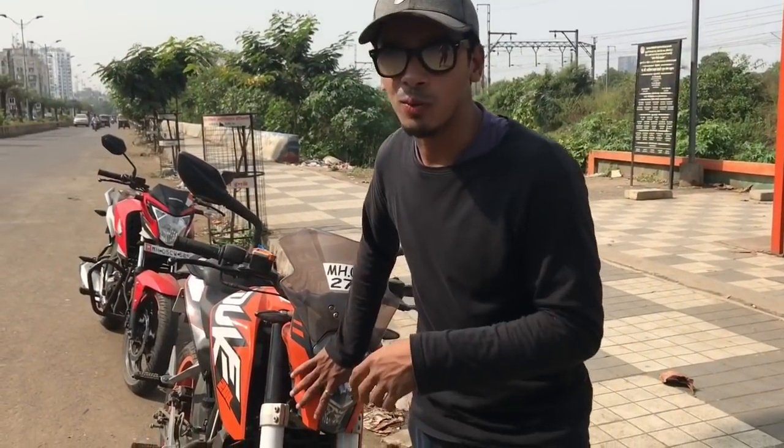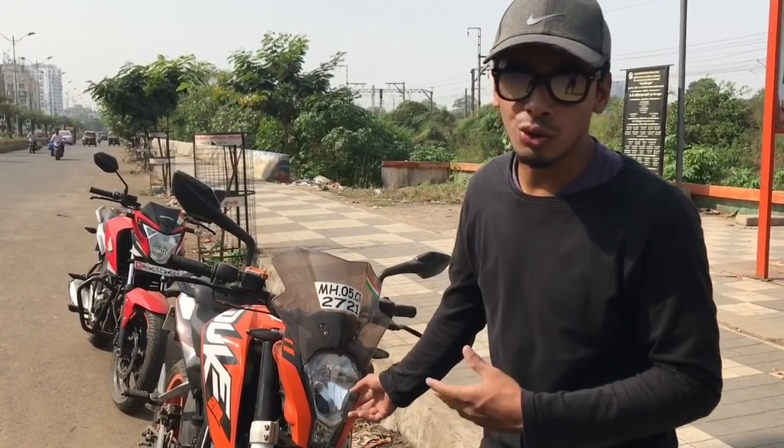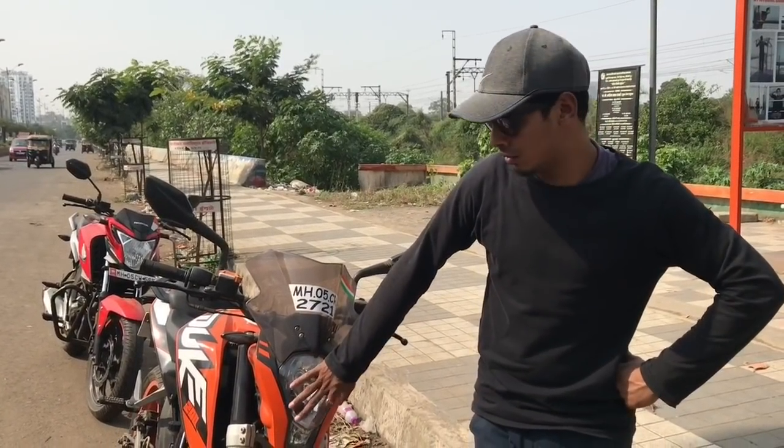The next problem is the headlight. Because it's a halogen bulb, it's not good at night. I don't usually do night rides but still the light beam is not good, and this is one of the problems I face.